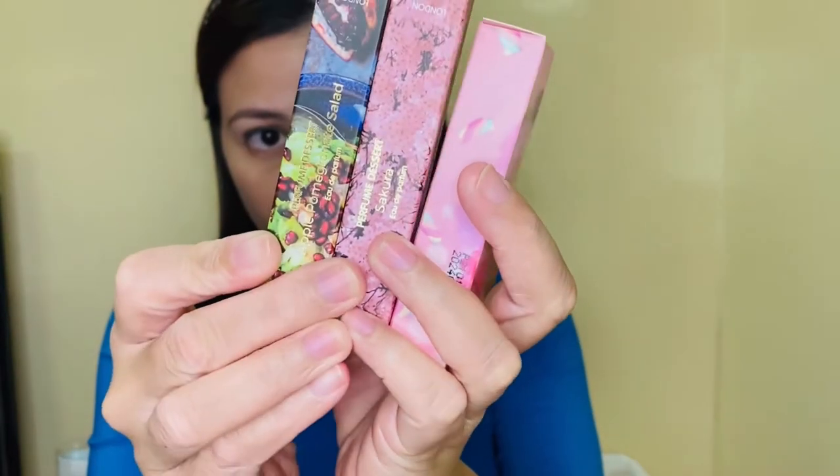So those are the three gourmand perfumes I have from Perfume Desert. I love the Apple Pomegranate, then the Sakura, and then the Cotton Candy Unicorn. The Apple Pomegranate is more towards an adult one — I really prefer this one. I haven't seen anyone review this one, but I really like it. It's citrusy and good for summer.